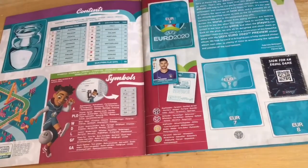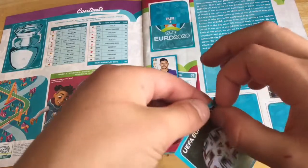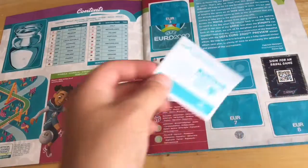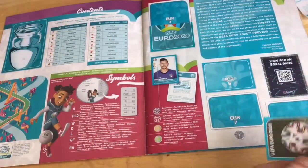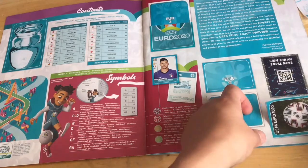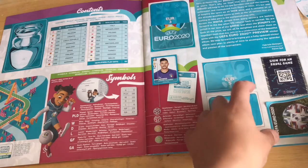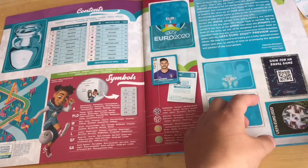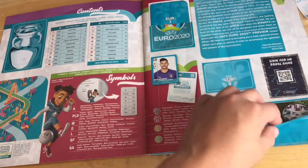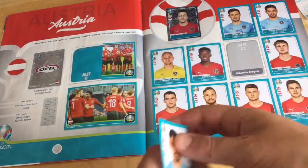Okay so number eight - finally we've got one of these. Haven't had one of these stickers at the front for ages. How does this go? Does it go like this? I think it does. There we go, nicely stuck in.